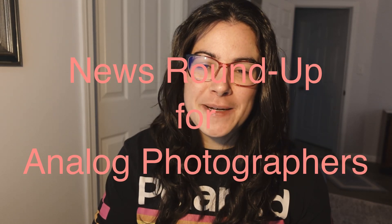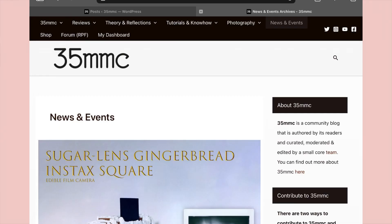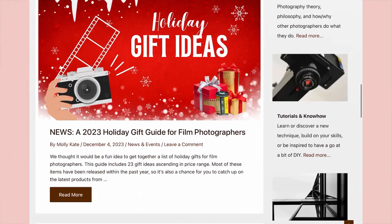Hello and welcome back to another bi-weekly news roundup. My name is Molly and this is brought to you by 35MMC. This video brings together all of the latest news stories that we have shared in the past two weeks. I'll do an overview, but if you want to read the full news story in detail, head over to 35mmc.com, go to the news and events section, and you'll find all the stories there. I'll also link all of the individual stories down below in the description.